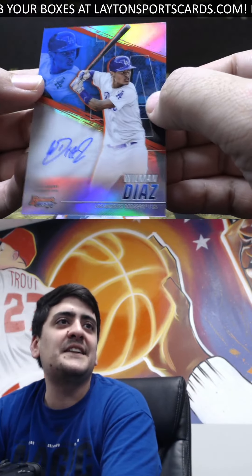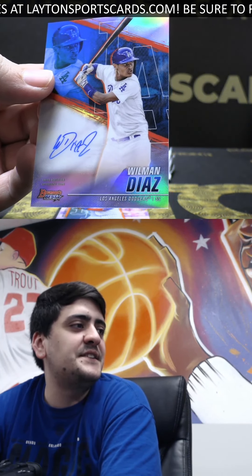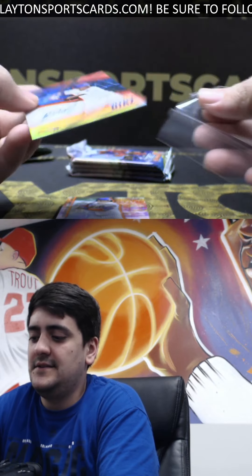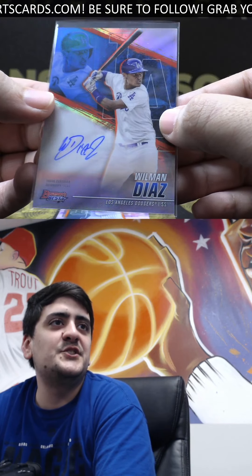And a 2021 Refractor Auto — this is going to be Wilmon Diaz. Very nice hit there for the Dodgers prospect. Beautiful. On-card Wilmon. Nice hit there, Gene.